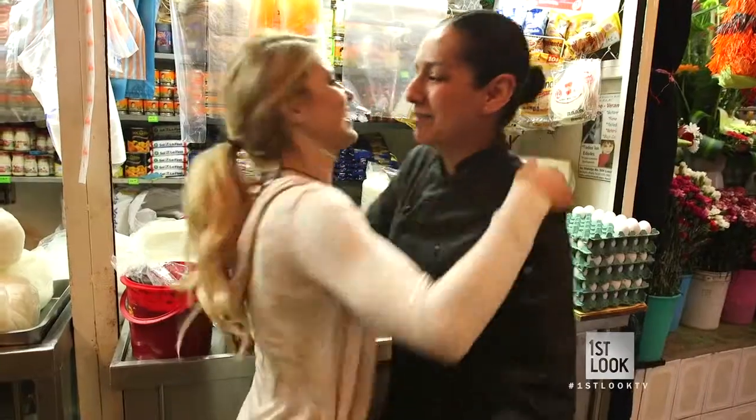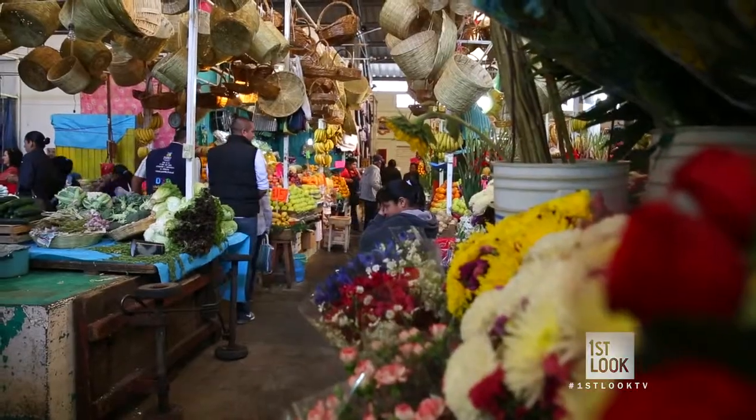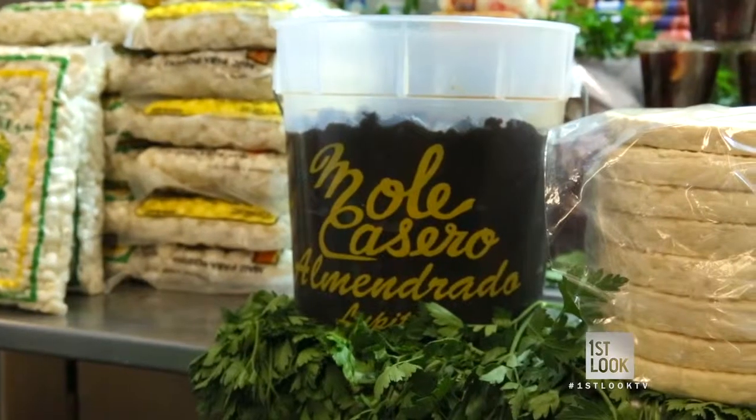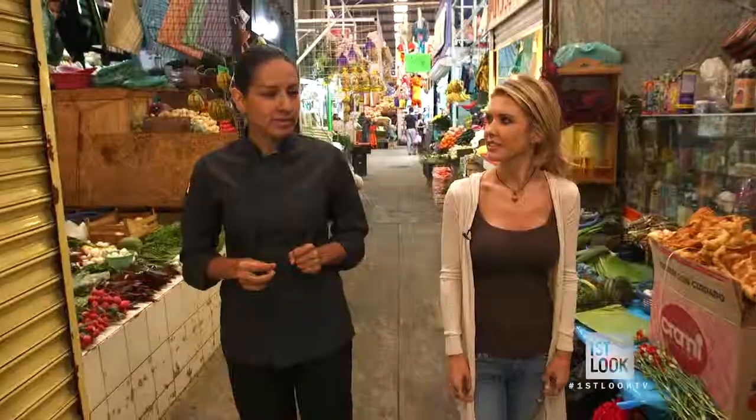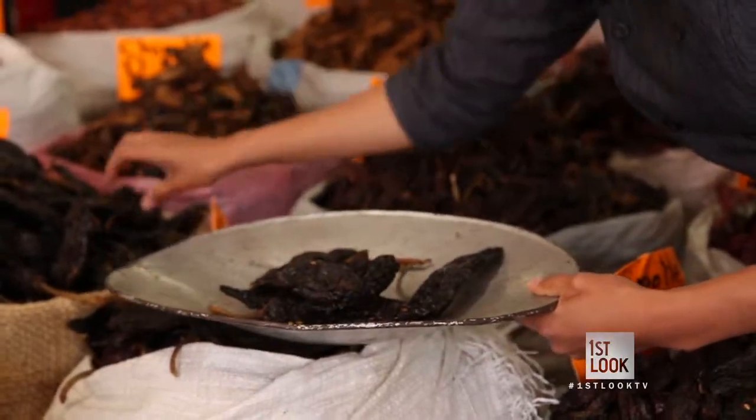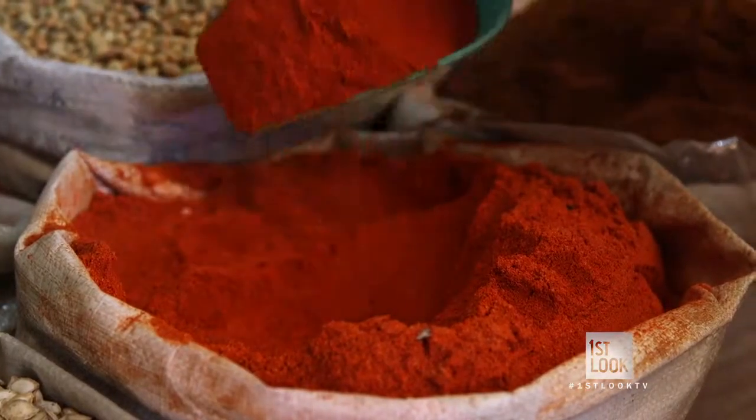I'm teaming up with local chef and mole expert Liz Galicia to make this magical sauce. This market is one of the most popular ones and we can find everything here. In Mexico, mole is not just a dish — it's more like a tradition, it's part of the culture. It can be made with five ingredients, it can be made with 60 ingredients, but the base never changes.